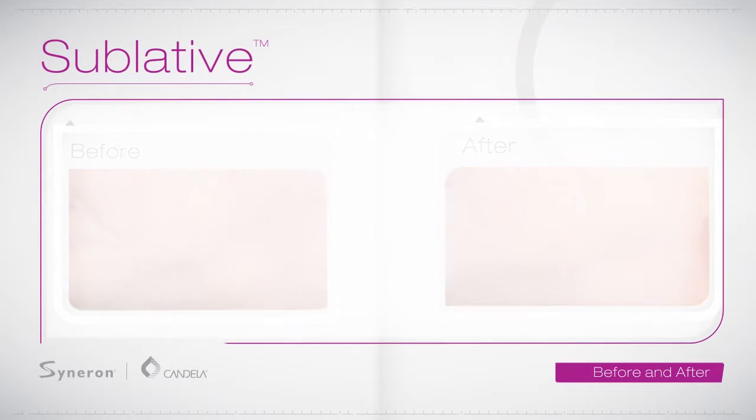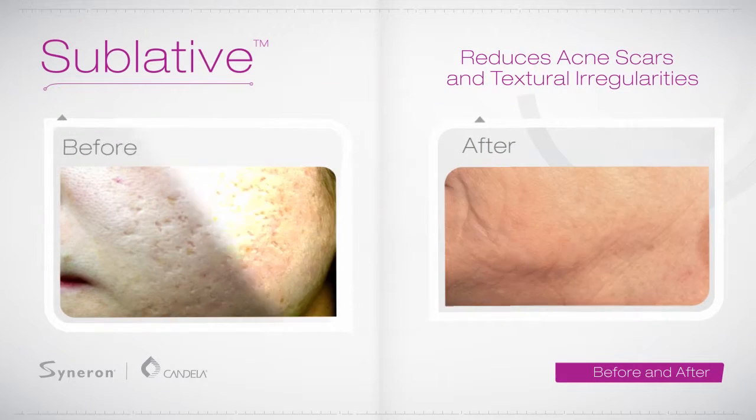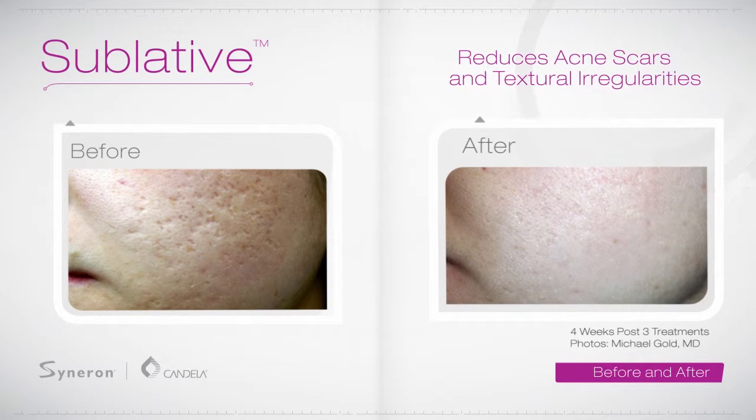It treats those mild to moderate wrinkles, red and brown spots, acne scars and textural irregularities that develop with age.